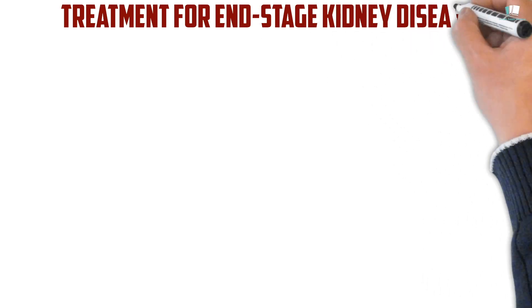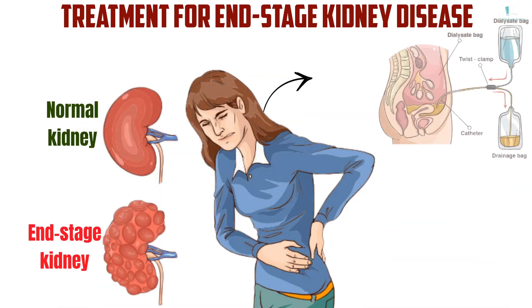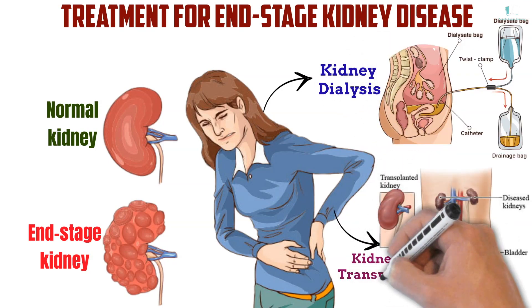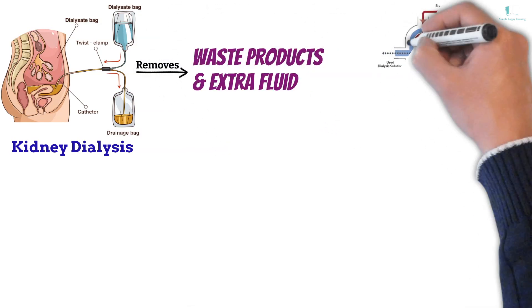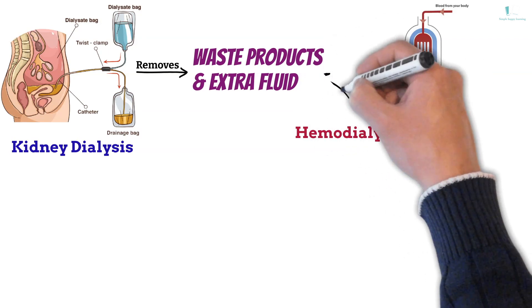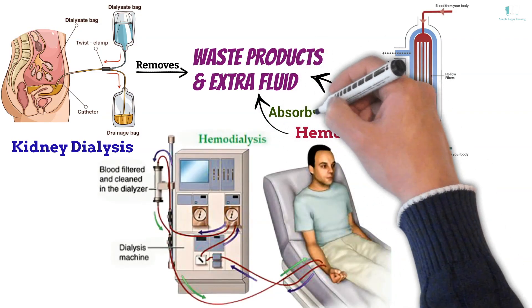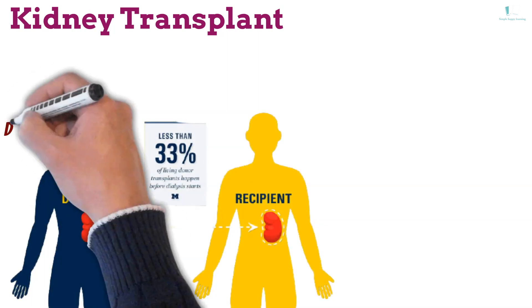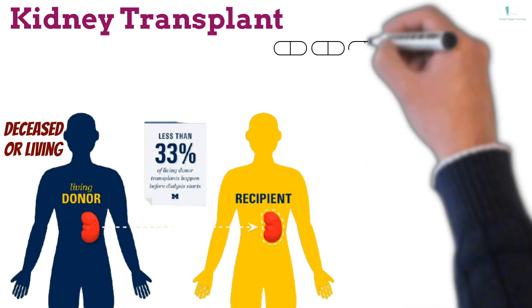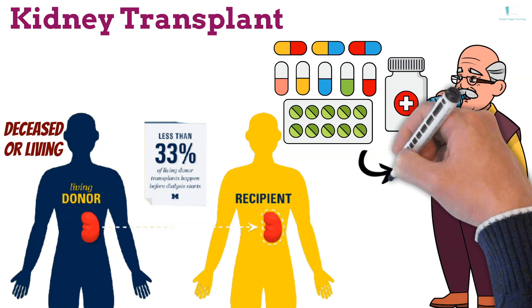Treatment for end-stage kidney disease: if your kidneys can't keep up with waste and fluid clearance and you develop complete or near-complete kidney failure, you have end-stage kidney disease. At that point, you need dialysis or a kidney transplant. Dialysis artificially removes waste products and extra fluid from your body. In hemodialysis, a machine filters waste and excess fluids from your blood. In peritoneal dialysis, a thin tube inserted into your abdomen fills your abdominal cavity with a dialysis solution that absorbs waste and excess fluids, then drains from your body carrying the waste with it. Kidney transplant involves surgically placing a healthy kidney from a donor — deceased or living — into your body. After a transplant, you'll need to take medications for the rest of your life to prevent rejection. You don't need to be on dialysis to have a kidney transplant.